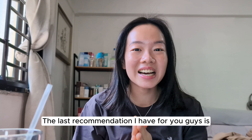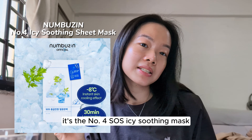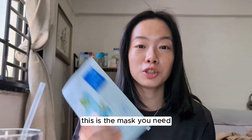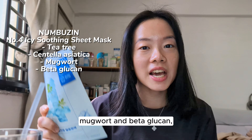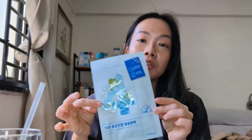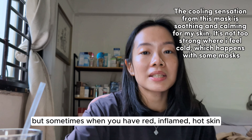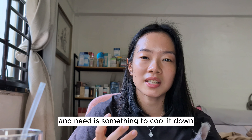The last recommendation I have for you guys is from Nambuzin — it's the Number Four SOS Icy Soothing Mask. If you ever have red, inflamed, deep, hot pimples, this is the mask you need. This mask contains tea tree, centella, mugwort, and beta glucan, which is a great humectant to help hydrate and soothe the skin. If you don't like masks that have a cooling sensation, maybe you shouldn't try this — but sometimes when you have red, inflamed, hot skin, what you really want and need is something to cool it down.